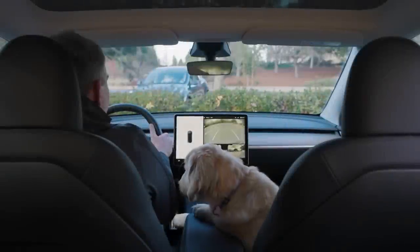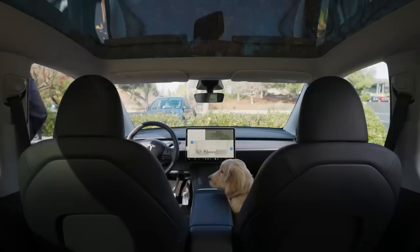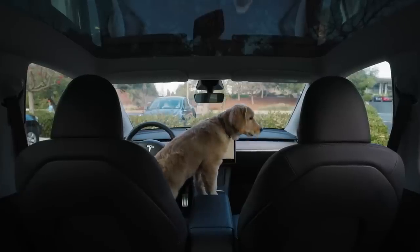Dog Mode supervision. Tesla has improved Dog Mode to work with Sentry Mode. Previously, users had to choose one of them. The company now allows dog owners to view internal cameras to keep track of their four-legged companions.